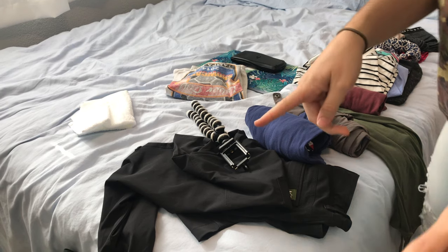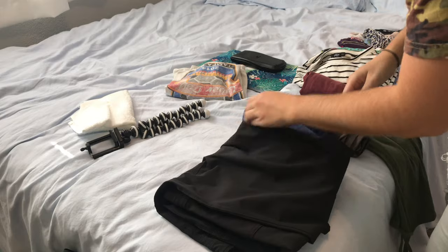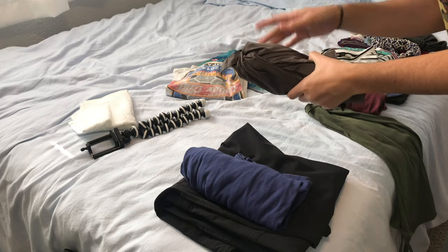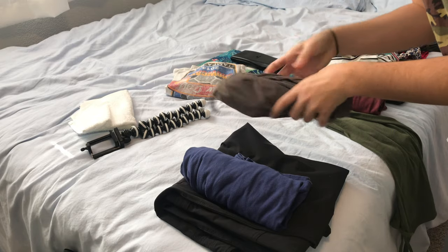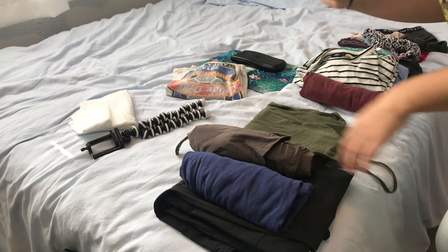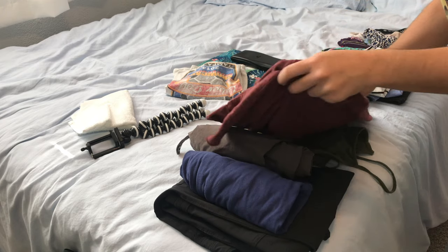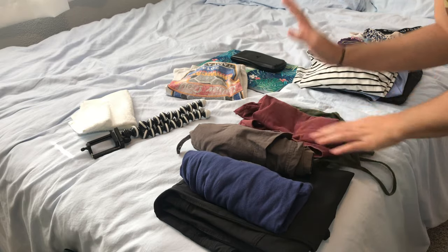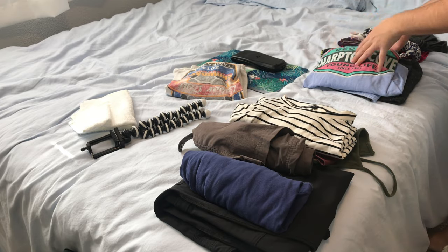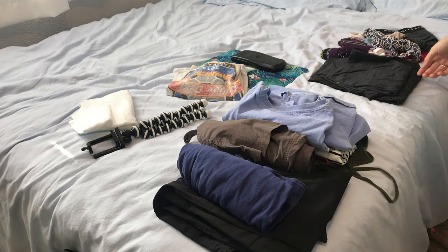Here's the run-through: I've got a tripod, one pair of REI active pants, a long sleeve Guy Harvey shirt, a pair of REI long active pants rolled up and tucked into the leg, a tank top that can be tossed or donated at the end of the trip, a blouse from my last purse bag video, a striped Shein shirt great for going out or a day in town, and a long sleeve shirt that can double as a sleep shirt.